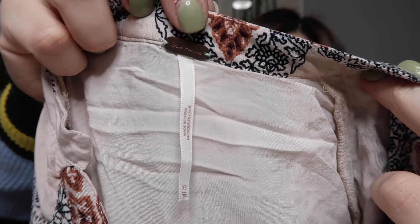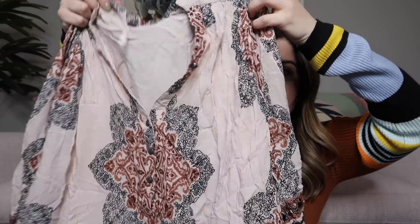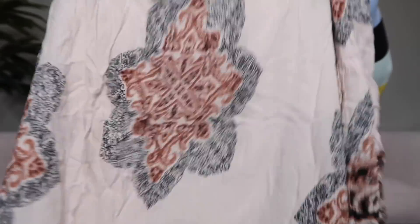Next I see a very boho print style and it's Free People, extra small. There's the metal Free People tag. This is a really pretty tunic — actually I think it might be a dress, it looks long enough — with peasant sleeves that flare out and gather at the end. I think this is a beautiful piece, maybe like $65 or $75 on that one.